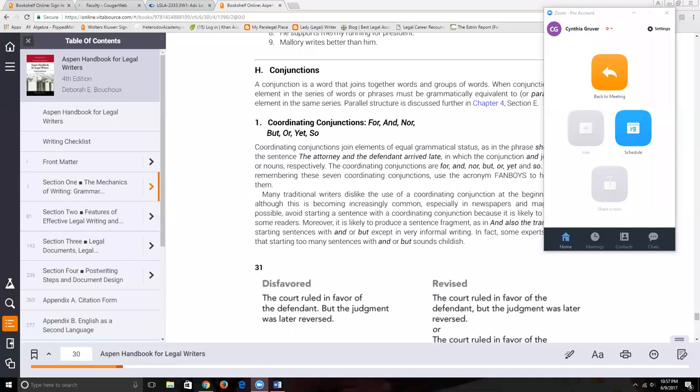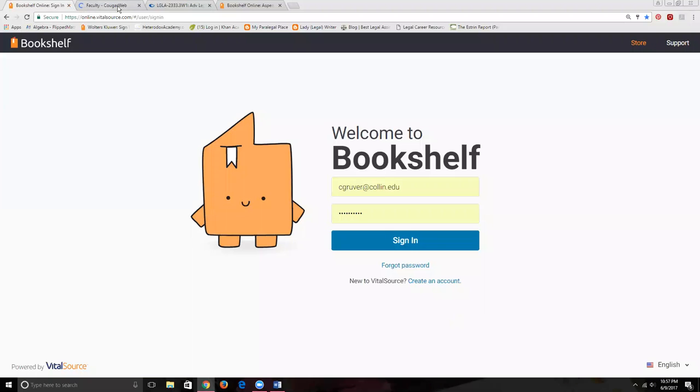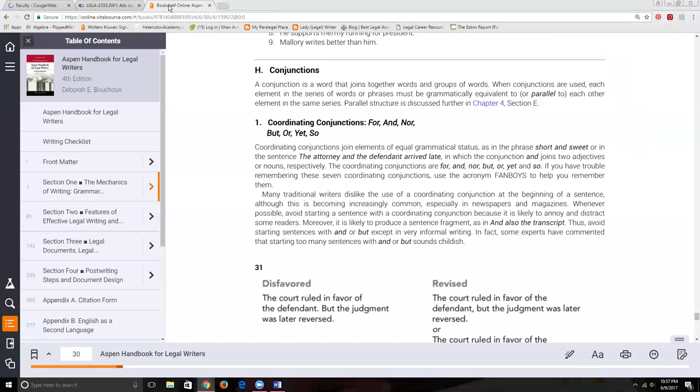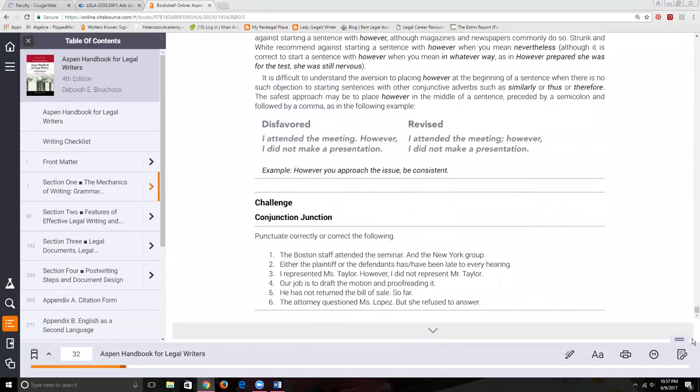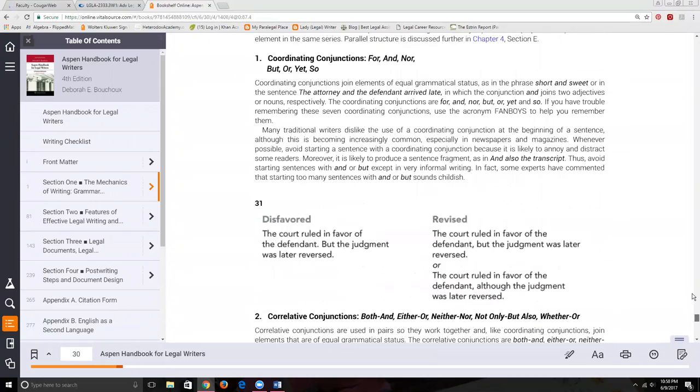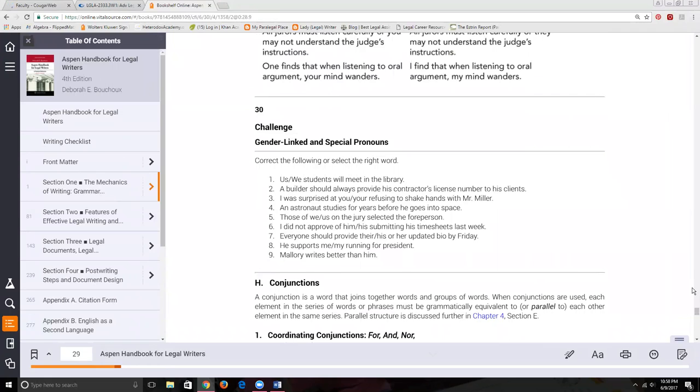Welcome to this presentation on conjunctions. We've already discussed many of the concepts we'll be talking about today, but I want to give a little refresher and connect some dots. We'll be using our Aspen Handbook — green or third edition, pages 28-30; red or fourth edition, pages 30-32. If you haven't gotten your book yet, pause and go get it.